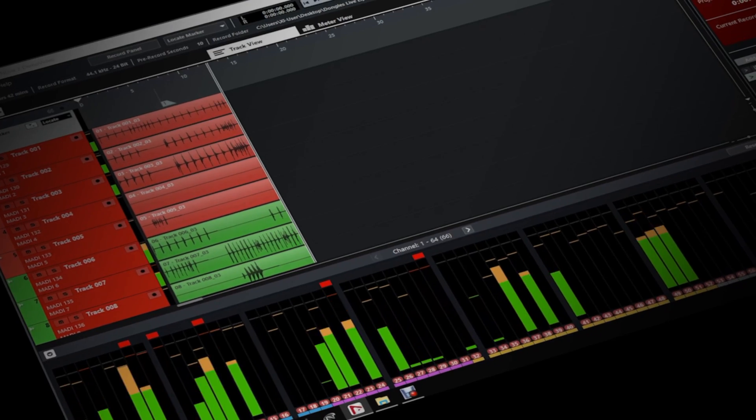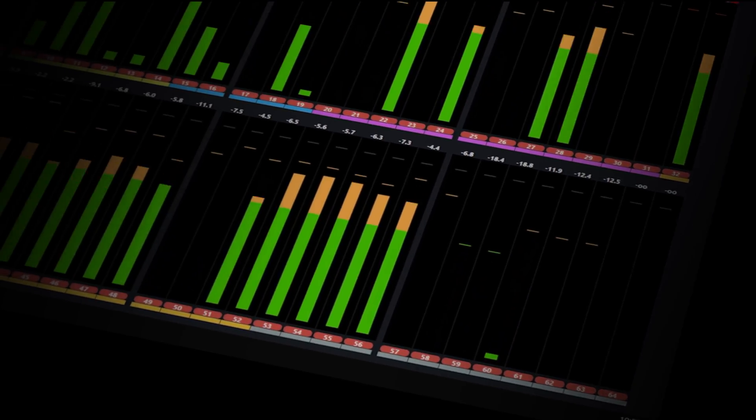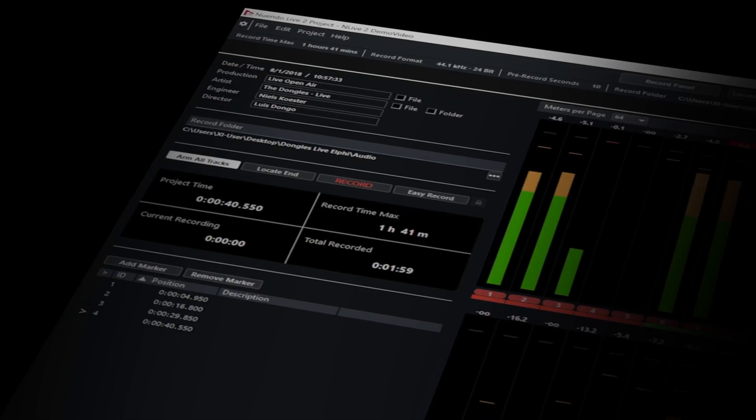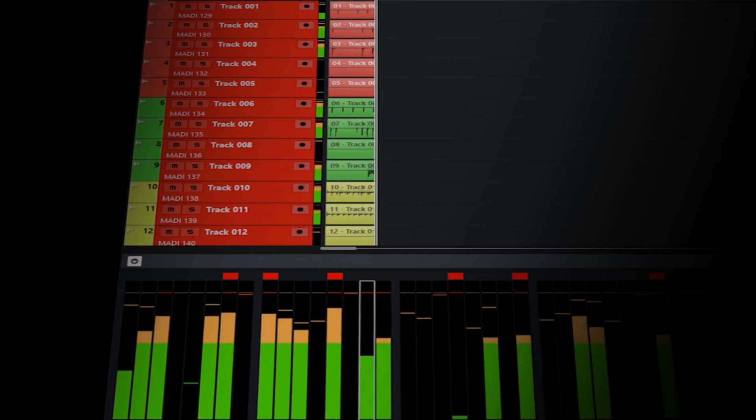Nuendo Live 2 features a live recording panel, a meter view with up to 160 channels, flexible disk management with a pre-record buffer so you never miss anything, and the 24-7 reliable recording engine.